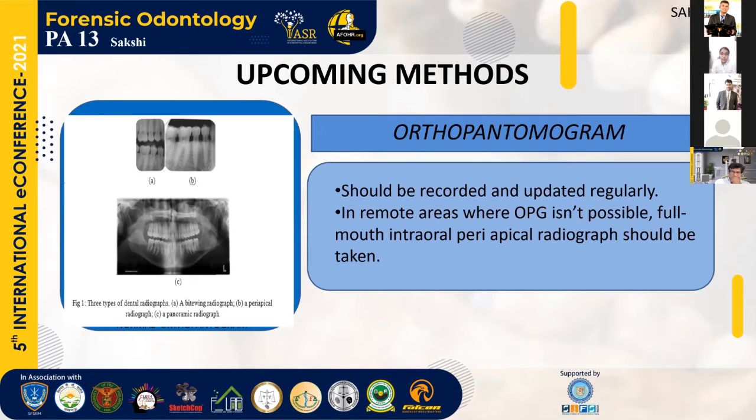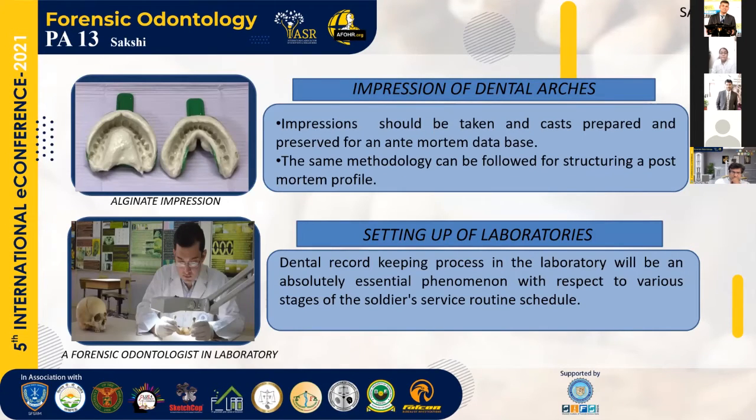The picture on the left-hand side shows three typical radiographs. The second method would be impressions of dental arches. Impressions should be taken, casts prepared, and preserved for an ante-mortem database. The same methodology can be followed for structuring a post-mortem profile. The comparison of ante-mortem and post-mortem profiles will then be a simple procedure.